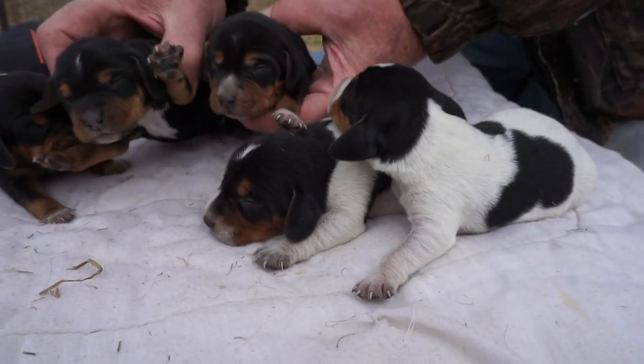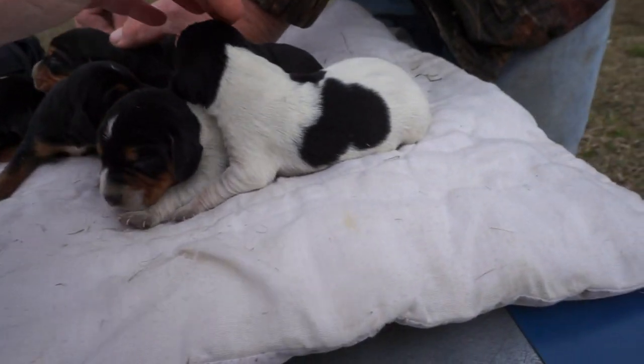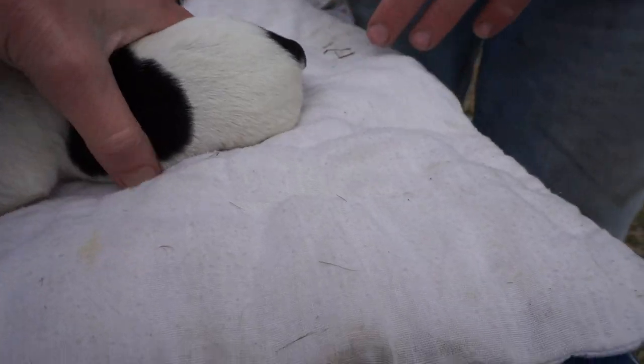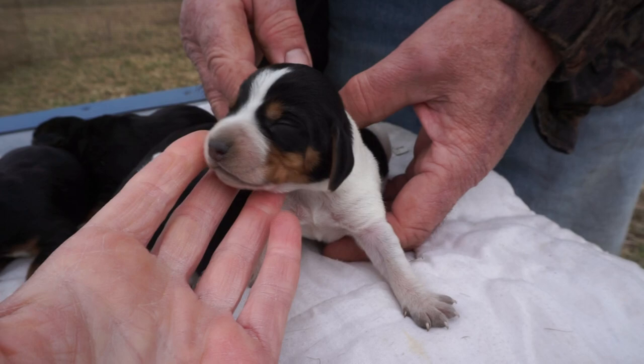So these are Bella's little baby girls. Now most of them are black and tans, but we have this one here that's likely gonna be blue tick. So this is a little blue tick girl, and we'll get her back into bed right away because she's very distinct.